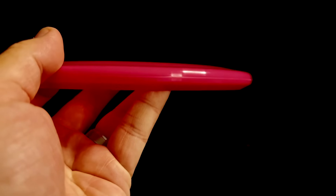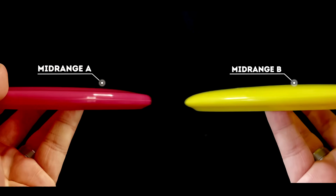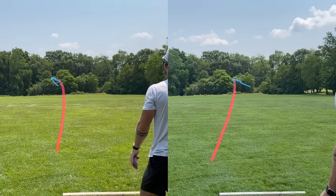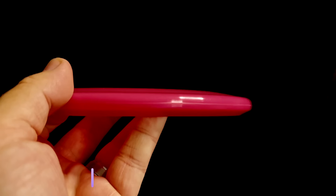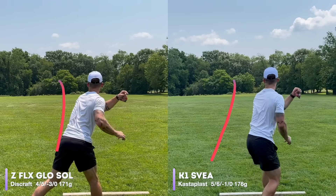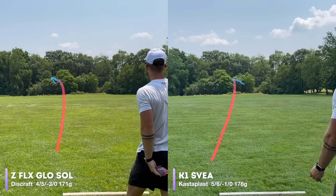It's time we play a little game. I'm going to show you two mid-ranges, and you tell me which one you think has minus three turn. Is it mid-range A or mid-range B? Mid-range A on the left and mid-range B on the right. Mid-range A is a Discraft Z-Flex Glow Soul rated at 4.5, minus 3.0, and mid-range B is a Castaplast K1 Svea rated at 5.6, negative 1.0. And the Castaplast Svea is actually a bit more understable than the Soul.